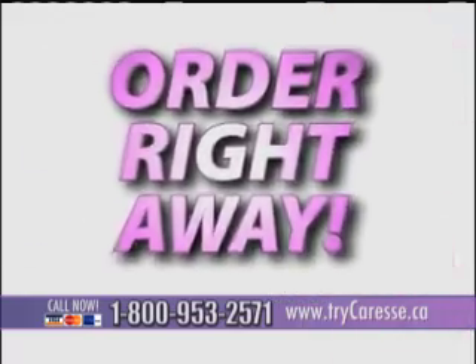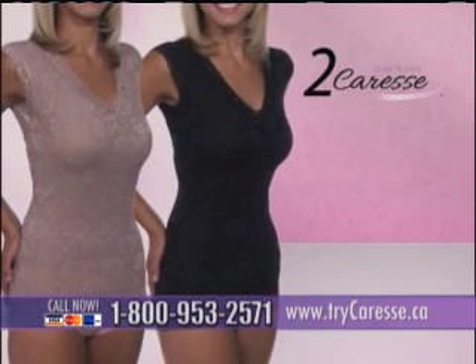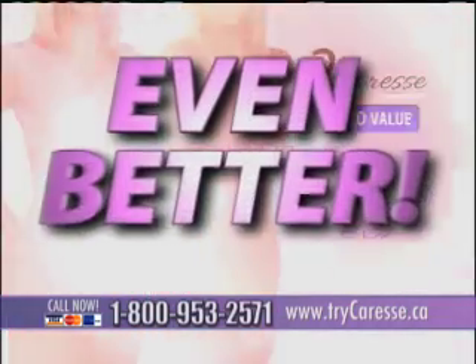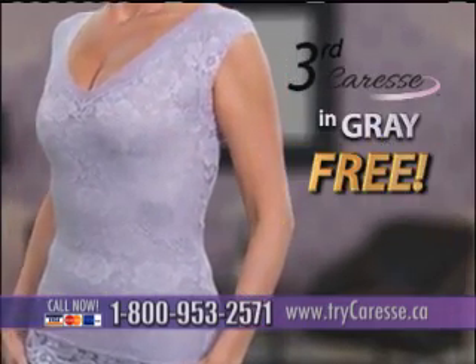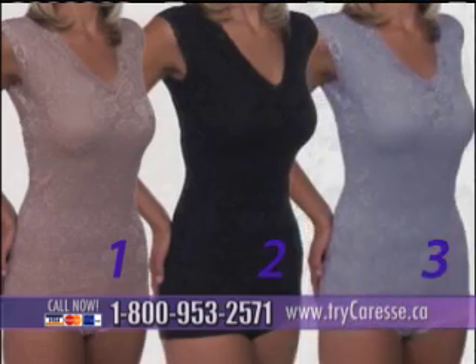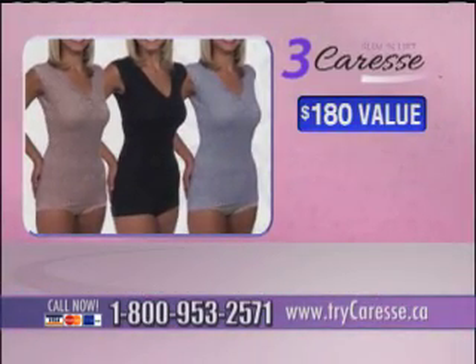Order right away, and as a bonus, we'll also send you another Caress in black. That's two Caresses — a $120 value — for only three payments of $19.95. But this offer gets even better. Pick up the phone and order now, and we'll send you a third Caress in stylish gray, absolutely free. That's one, two, three Slim & Lift Caresses — a tremendous $180 value for the price of one.